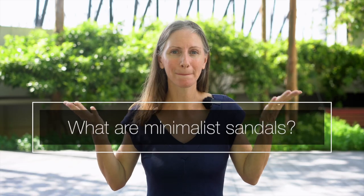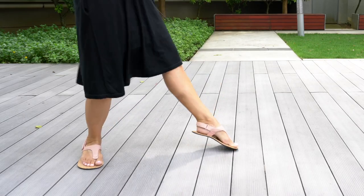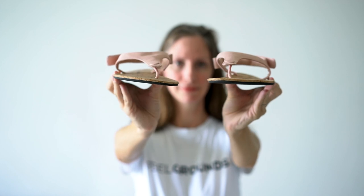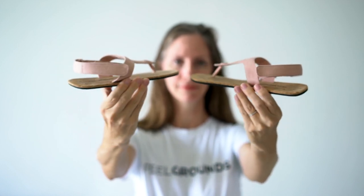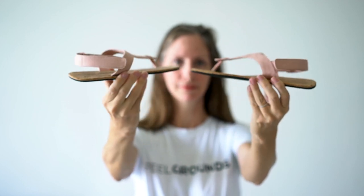First of all, what are minimalist or barefoot sandals and why does our family choose to wear them? Some of the features that make up a minimalist or barefoot shoe are a thin flexible sole, and they're zero drop — meaning the heel is not raised at all. Not just that they're not a high heel, but there's no difference in the height from the back of the shoe to the front of the shoe.